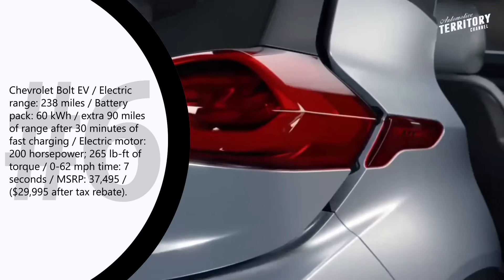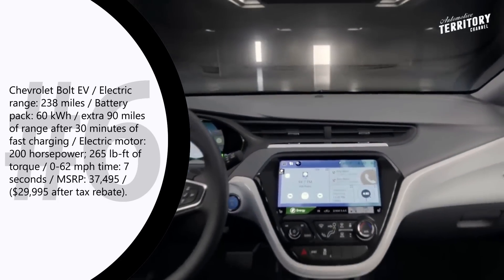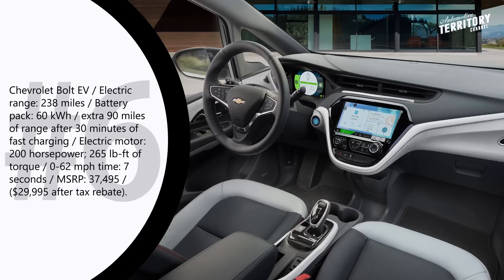A lightweight construction and a 200 hp motor capable of making 265 lb-ft of torque help the Bolt EV show zippy acceleration and reach 62 mph in just 7 seconds.